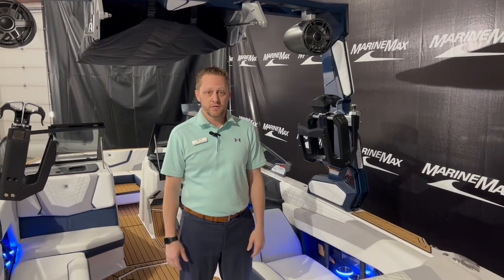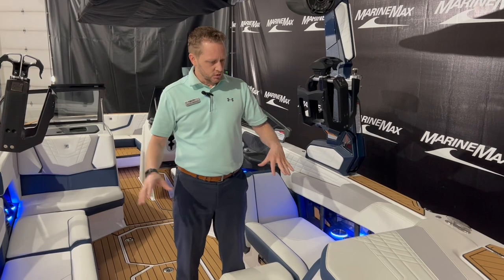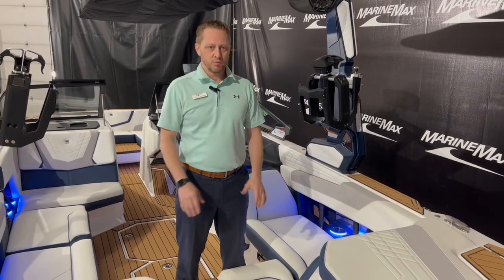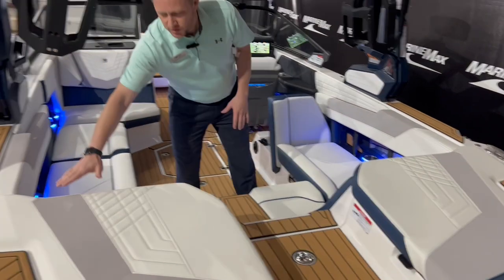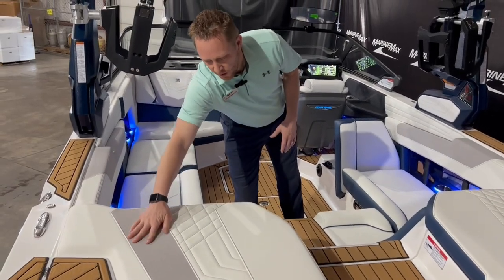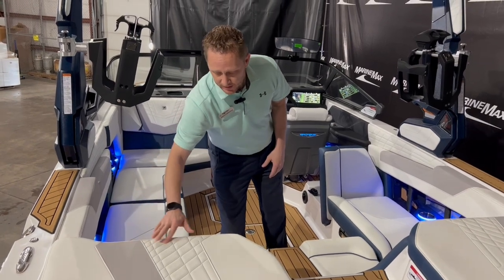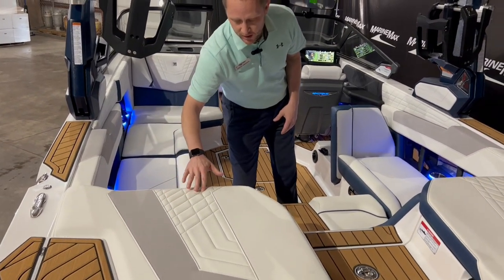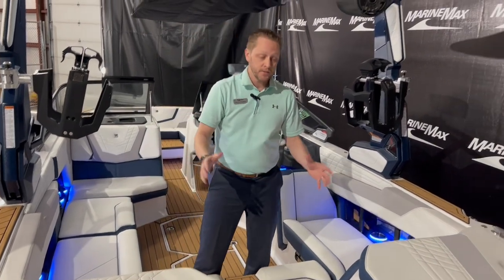Welcome to the interior of this G23. With the Admiral Blue, we brought that into the interior here, along with a nice gray called the True Weave — it's got a little bit of a texture to it, even down to the thread. This is an Admiral Blue thread, and then obviously the white.